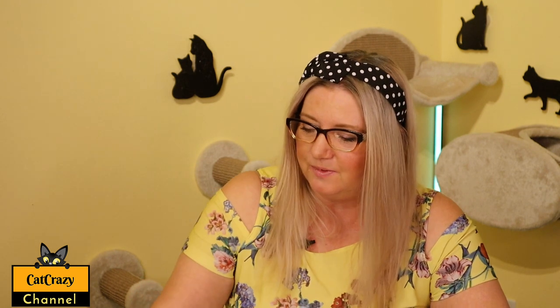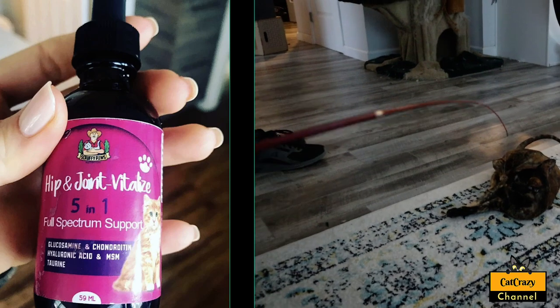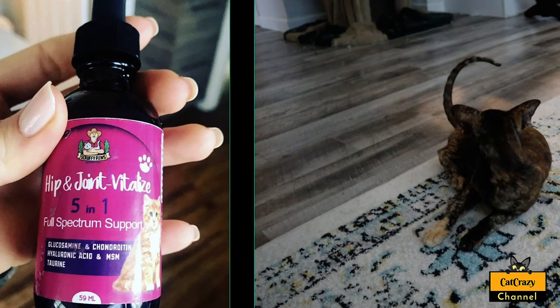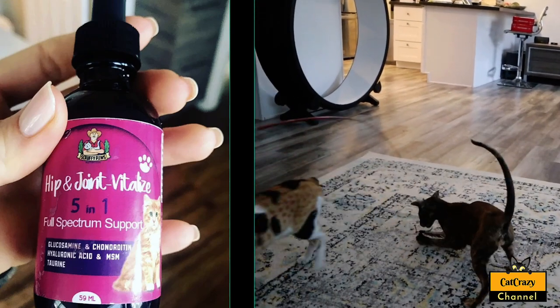The last supplement to mention today is the Scruffy Paws Hip and Joint Vitalizer. This supplement will keep your cat's joints pain-free and flexible. It offers a full-spectrum joint support for your cat with glucosamine and taurine and all of the other good needed supplements. It is made in the US with scientifically backed active ingredients. And since it comes in a delicious beef liver liquid formula that you can squirt into your kitty's mouth or mix into their food, it should be easy to give it to them.